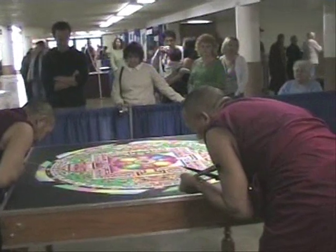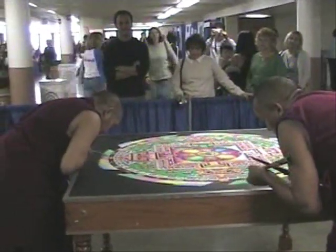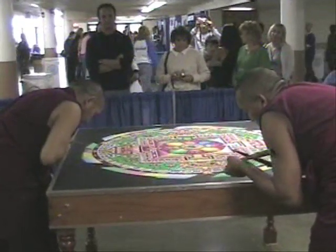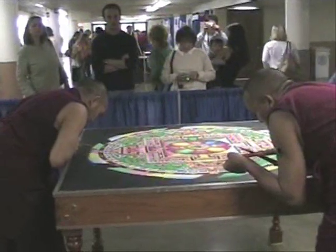Among the most fascinating are the world-famous Tibetan monks, seen here working on a sand painting. These complex works of art are created from colored sand during an event such as this as a special blessing, then swept away at the end.